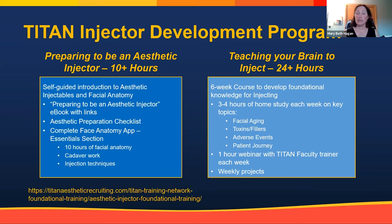We have two courses. The first is called 'Preparing to Be an Aesthetic Injector' — it's more than 10 hours, includes an ebook I wrote with more than 65 links, and covers everything from the history of aesthetics in the United States. It really starts with collagen and Botox Cosmetic, talking about the Carruthers and how their happy accident — treating patients for blepharospasm and strabismus — led patients to come back saying, 'My eye still looks great, but can you do that again? The lines between my brows went away.'